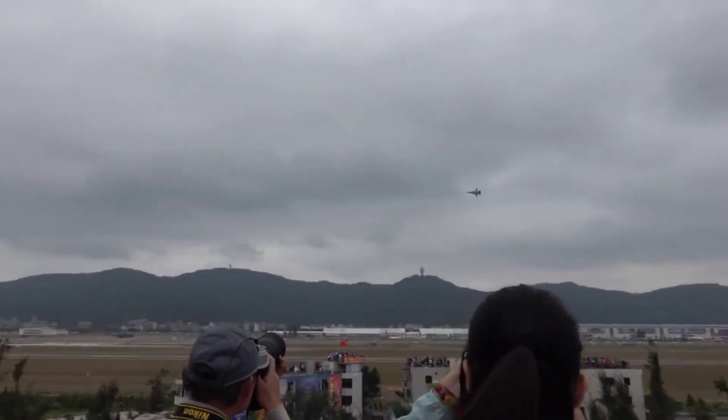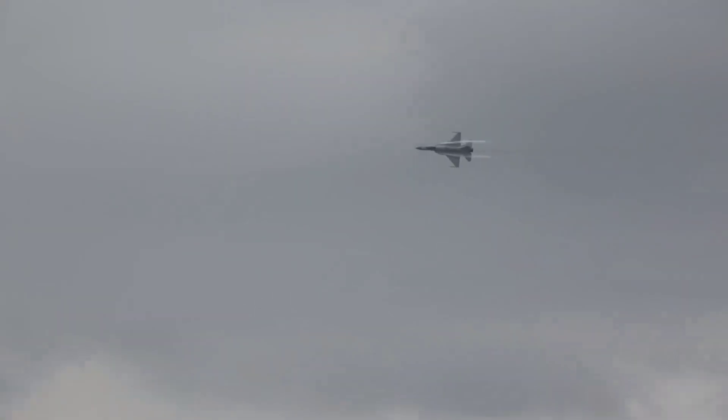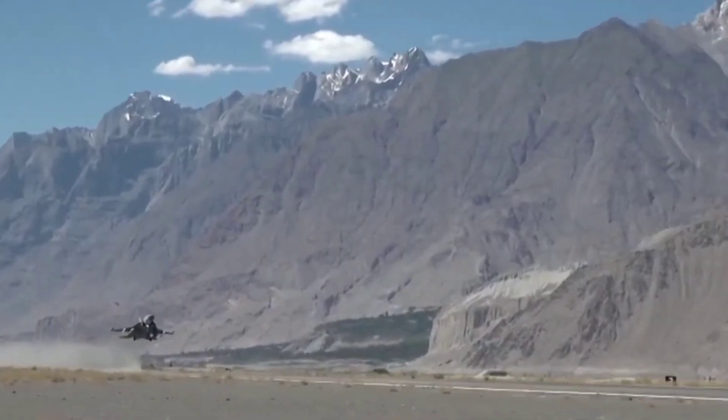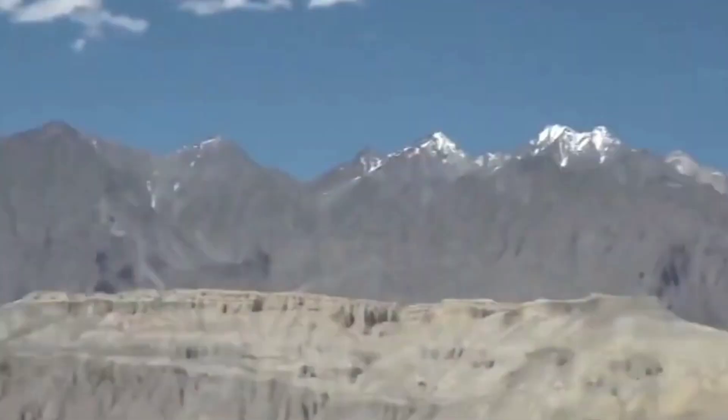The JF-17B is a twin-seat variant. It can be used as a conversion trainer, main combat trainer, or ground-attack and reconnaissance aircraft. It was delivered to Myanmar and Pakistan.